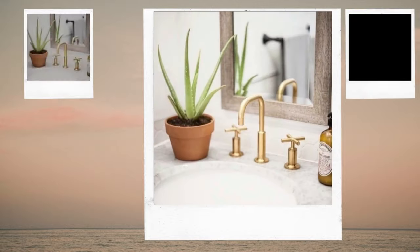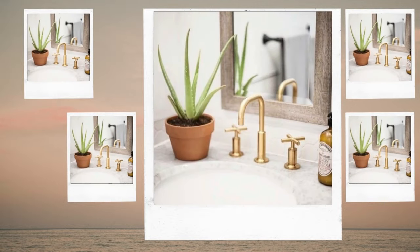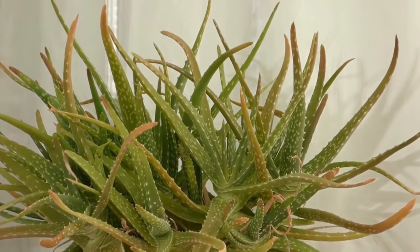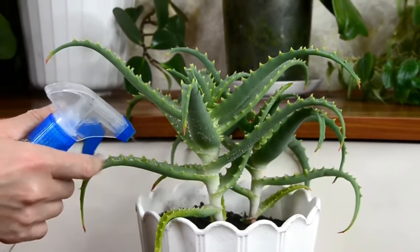Take advantage of aloe vera's wonderful advantages by keeping some on hand in your bathroom. To maintain it properly, watch that you don't overwater it and expose it to sunshine once every 7 to 10 days.